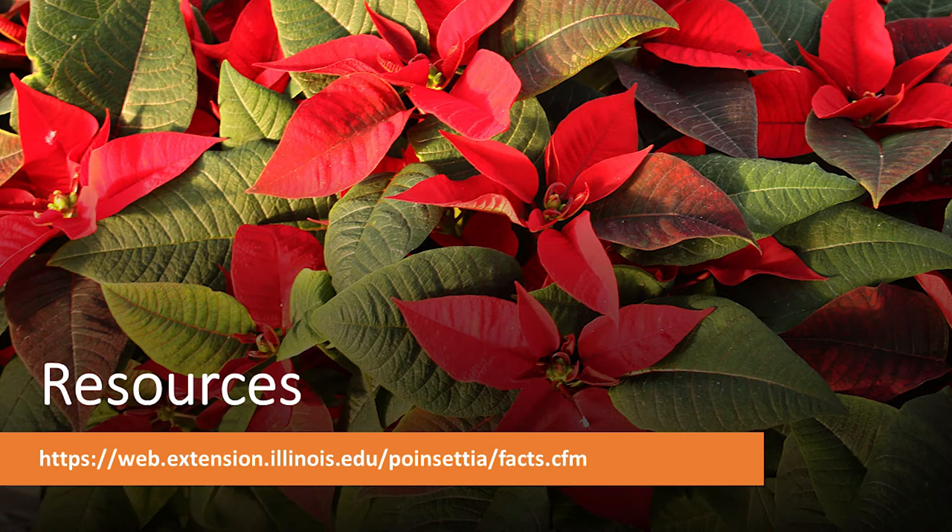Illinois Extension has a website with more resources. I look forward to any questions you have. Your next presenter is Ken Johnson.